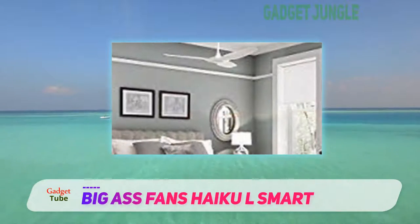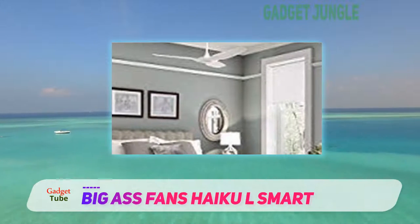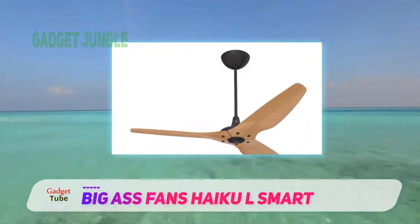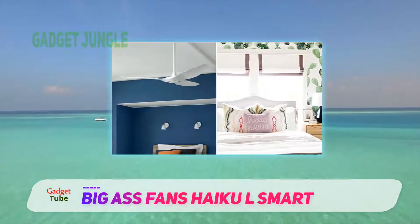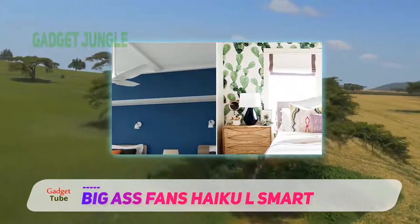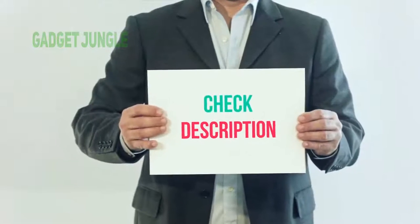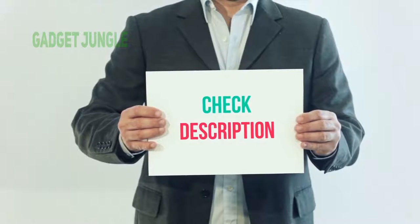The Haiku well passed the ENERGY STAR exam and actually exceeded the ENERGY STAR requirements by a whopping 450%. That way, you can enjoy maximum performance while you save a significant amount on your utility bill. The Haiku team makes sure that you are covered thoroughly, and they will provide a lifetime motor warranty, 5-year warranty on the controller and the light kit, plus a 1-year warranty on all other pieces. I have included this product link in the description — you can check out this link for more information and the latest price.